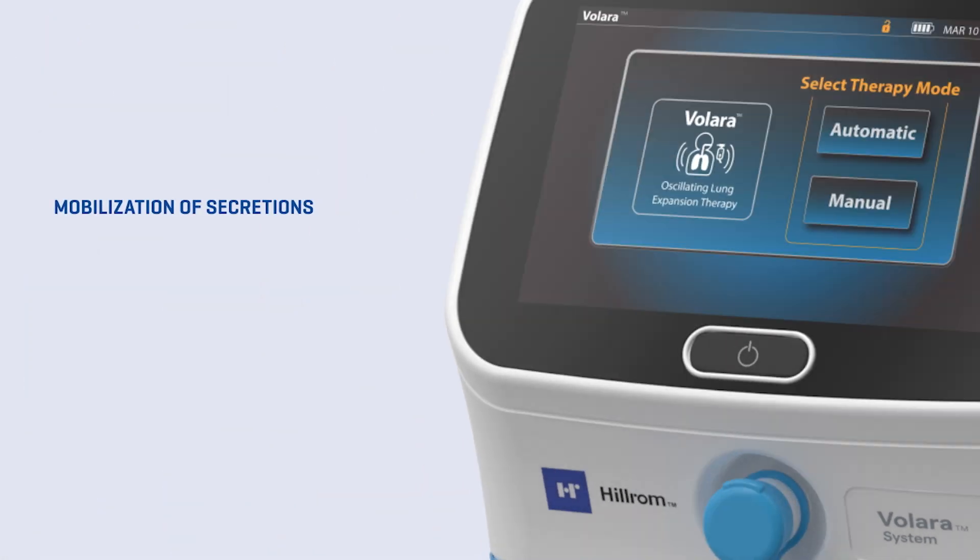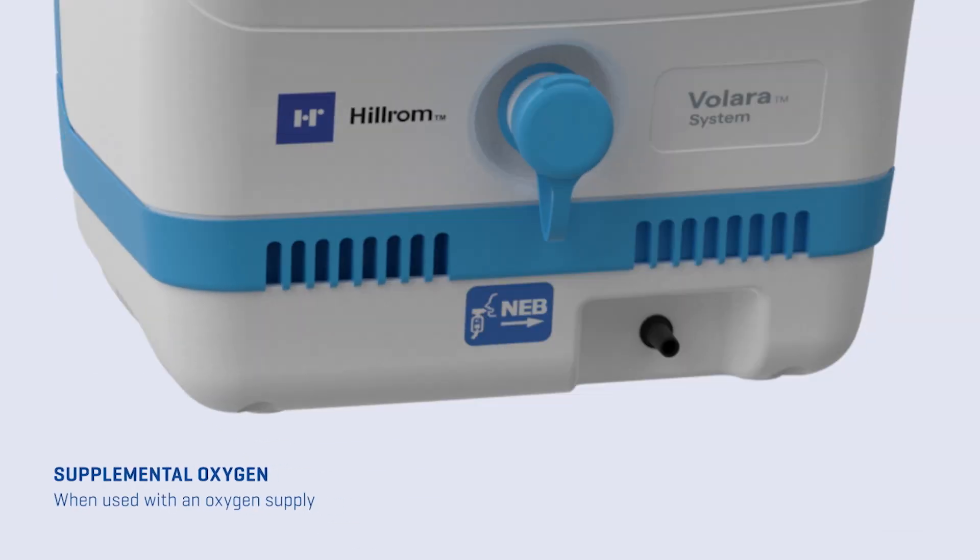Indicated for the mobilization of secretions, lung expansion therapy, and the treatment and prevention of pulmonary atelectasis, it can also provide supplemental oxygen when used with an oxygen supply.